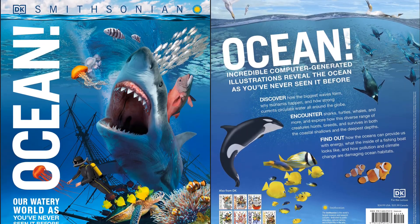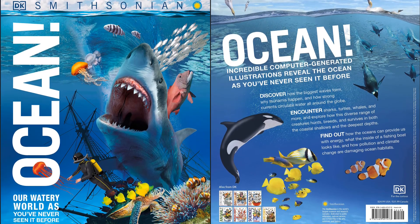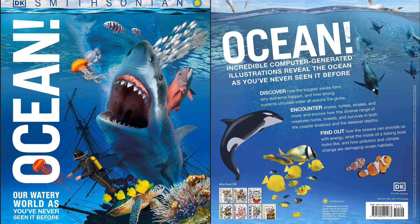Dive into our planet's largest and least explored world in this stunning encyclopedia of everything ocean, including whales, waves, wrecks, wind farms, and more.